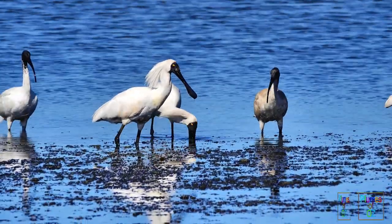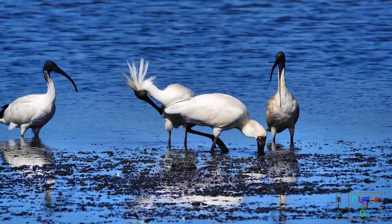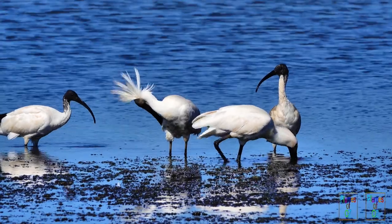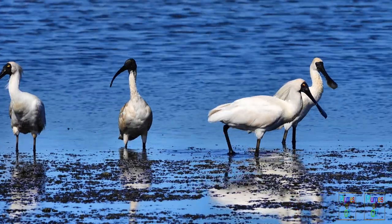The crest on a royal spoonbill comes more off the hind crown than the true cap of the bird. Occasionally the birds erect this crest, but more usually it stands up only when the wind blows.